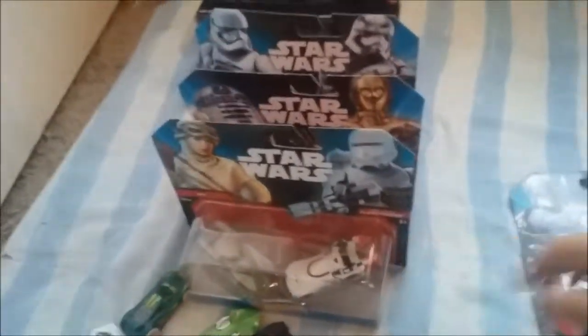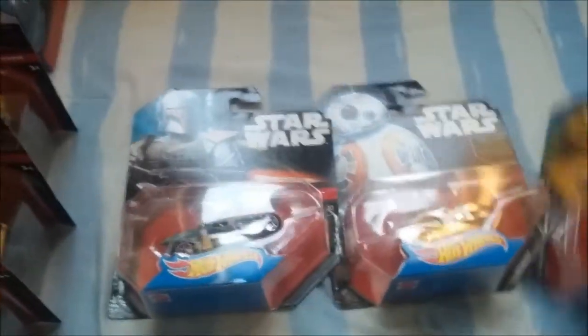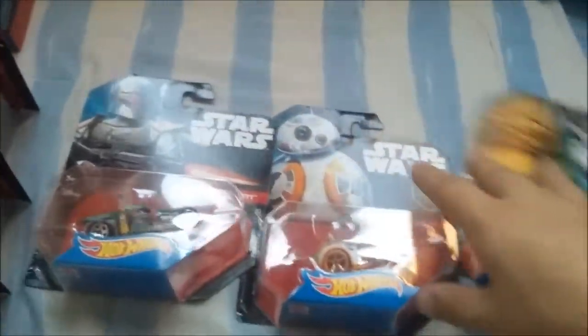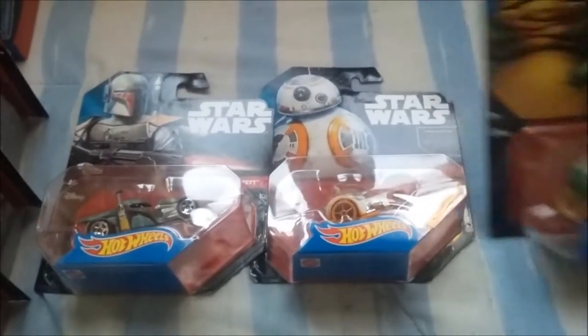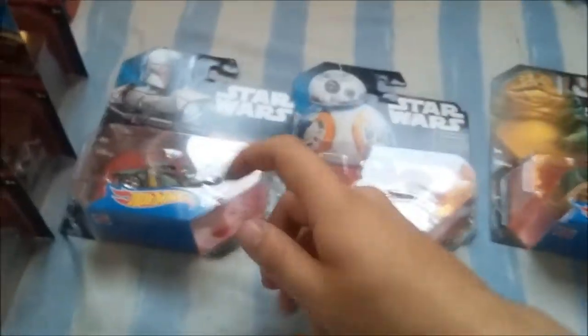I think that was the last one they had. All the singles I got were the last ones they had there. I was originally just going to get the big packs and leave, but then I looked more and thank god I saw these three because they were behind some of the other boxes. I was like, oh, I gotta get those.